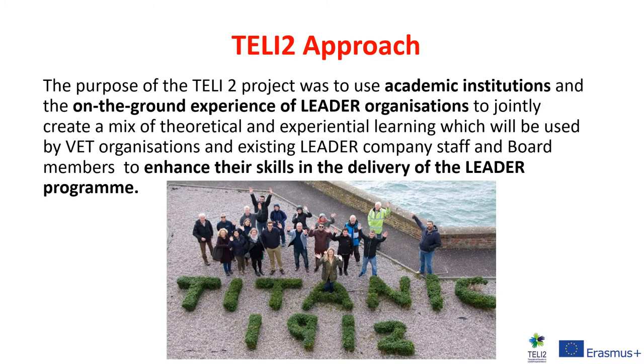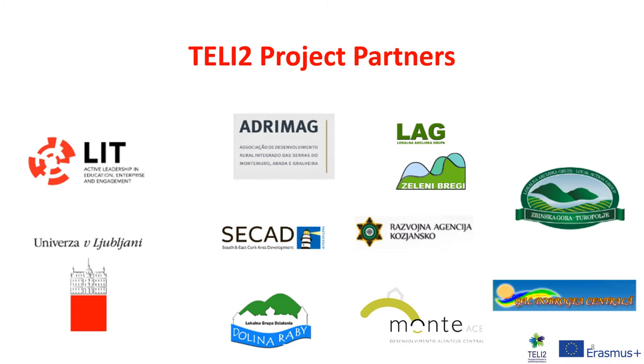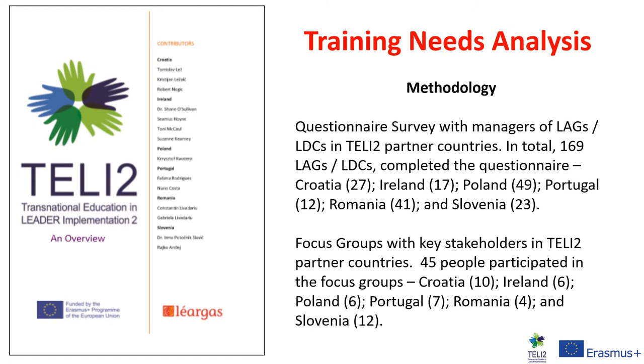The purpose of the Tele2 project was to use academic institutions and the on-the-ground experience of LEADER organisations to jointly create a mix of theoretical and experiential learning, to be used by VET organisations and existing LEADER company staff and board members to enhance their skills in delivery of the LEADER Programme. The Tele2 project included numerous LAGs and local development companies from across Europe, including ones from Ireland, Portugal, Poland, Romania, Slovenia, and Croatia. The University of Vienna also partook in the project. At the outset it was very important to undertake a training needs analysis to ascertain the requirements for the programme we were going to develop.